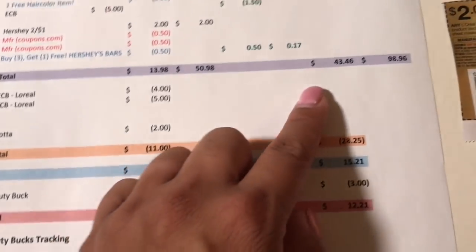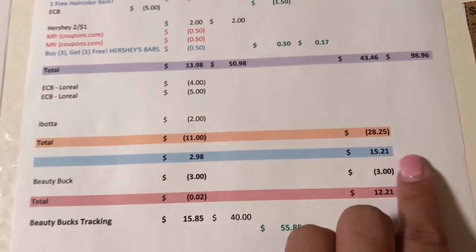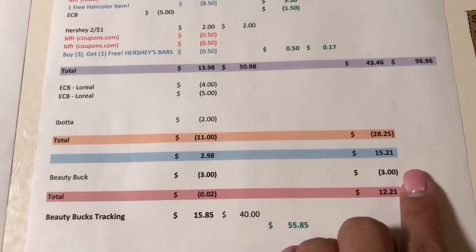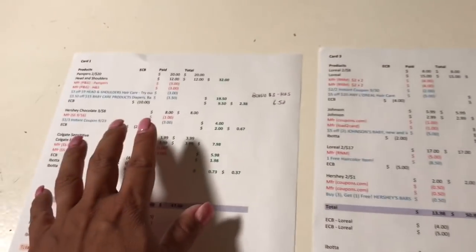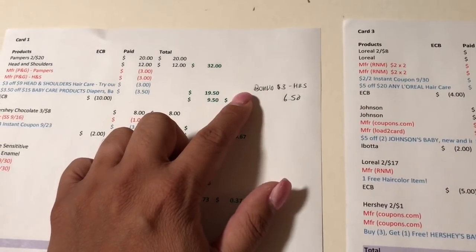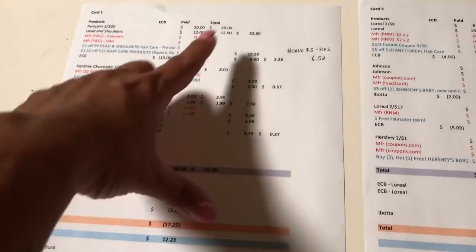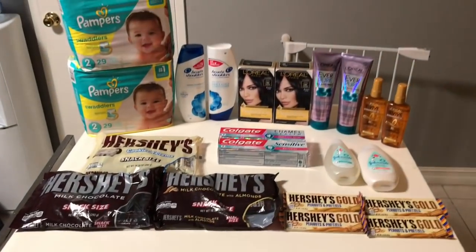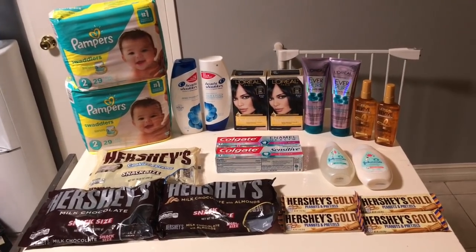For all products combined, before coupons it came to $98.96. I paid $43.46 and got back $28.25, for a net cost of $15.21. With the $3 beauty bonus it drops to $12.21. Factoring in the bonus $3 Head & Shoulders load-to-card from the first transaction and an additional $6 beauty credit on that card, it takes $6 more off — so all these items only cost $6.21 total.